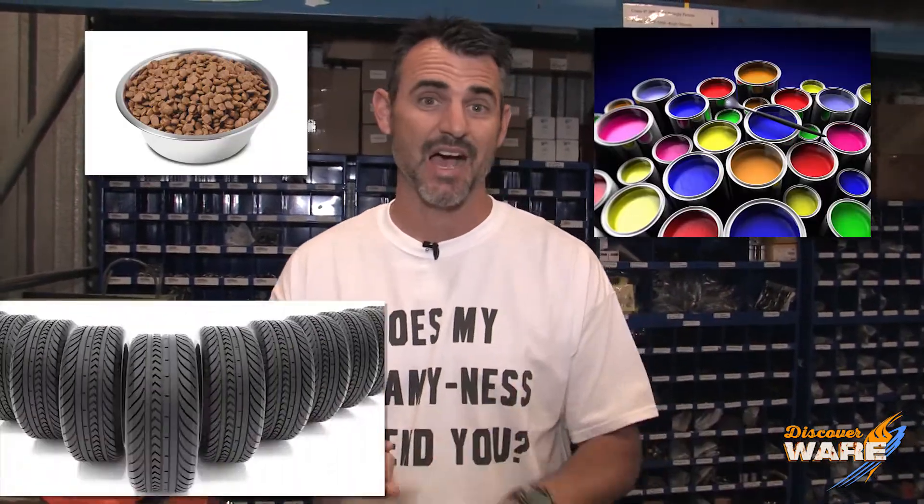There are all kinds of stories out there about how Steam historically came about and how we use it. You guys already know we make all kinds of cool stuff with Steam — dog food, paint, tires, hot pockets. Could there be anything better created with Steam than a hot pocket?